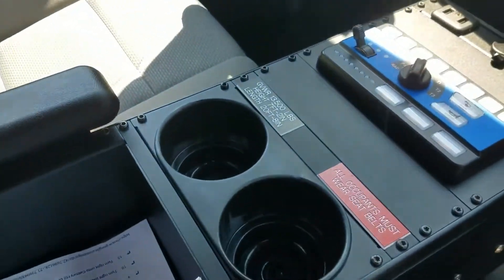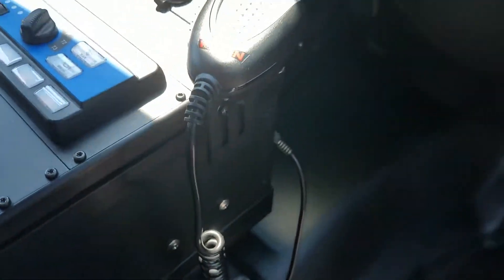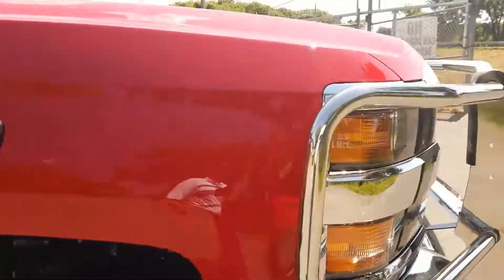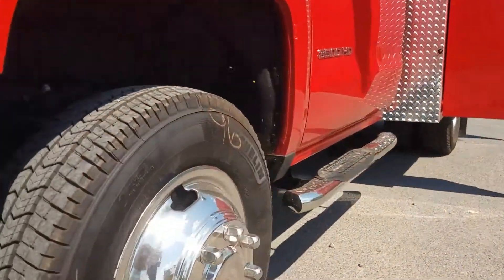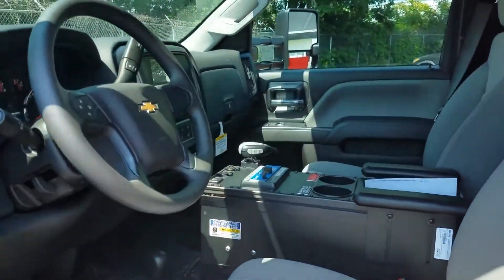It's a really nice truck that rides extremely well. It has a Whelen emergency lighting package that meets NFPA standards. The outside perimeter lights actually turn into scene lights. It has tilt wheel, air conditioning, Bluetooth, and a console with cup holders.